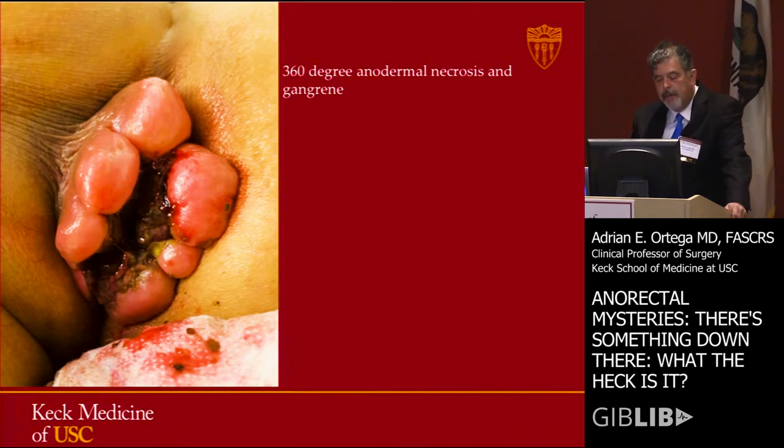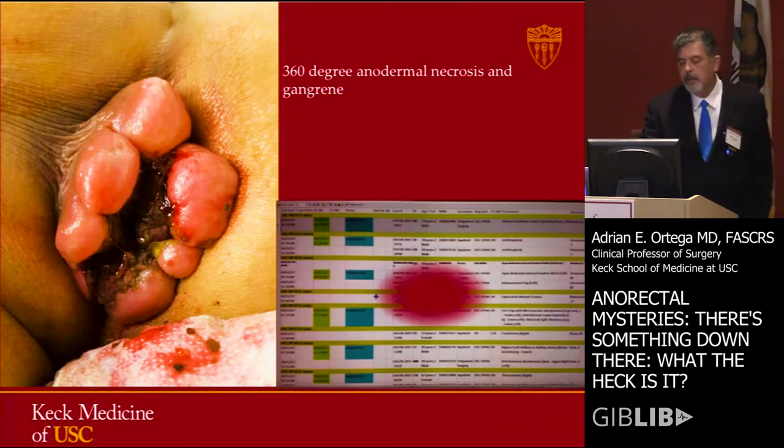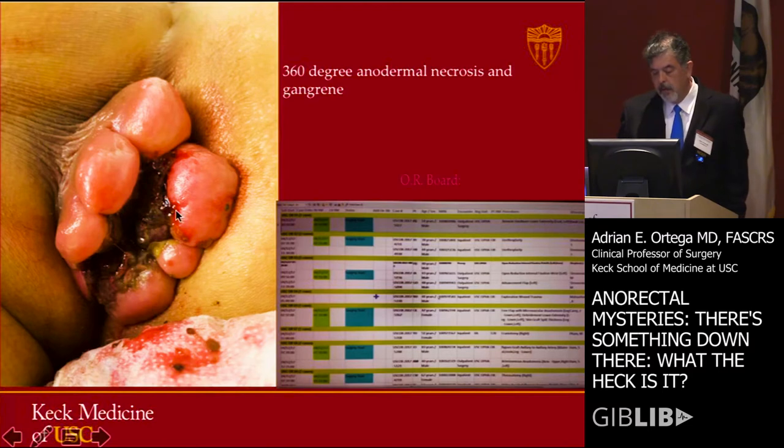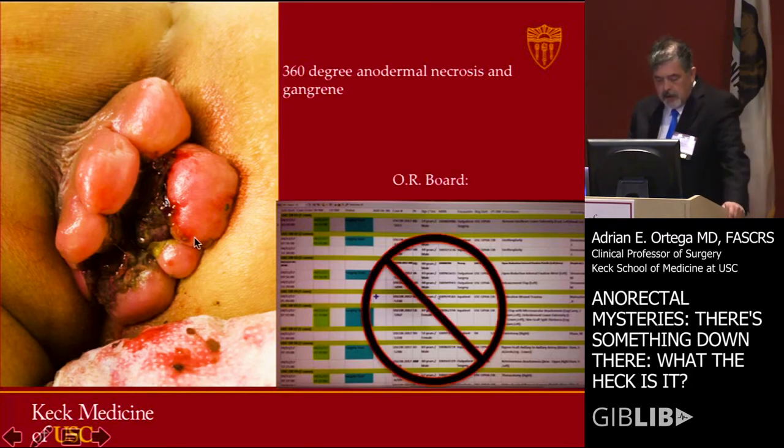That's probably where you have to do a Whitehead-type procedure, although there are modifications where you use the external skin components and create anocutaneous flaps to prevent the deformity. This patient was so gangrenous that I didn't even have to look at the OR board to figure out what room he was in — just follow the scent.